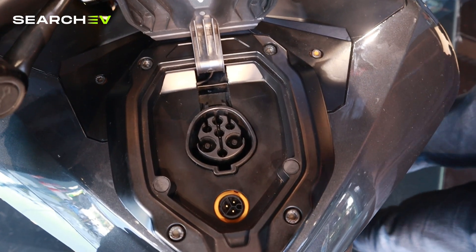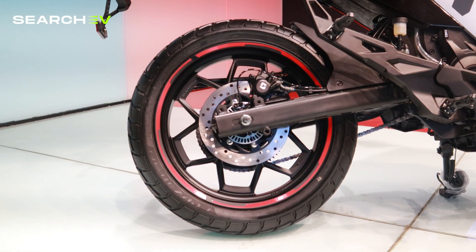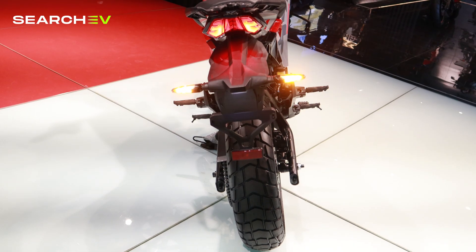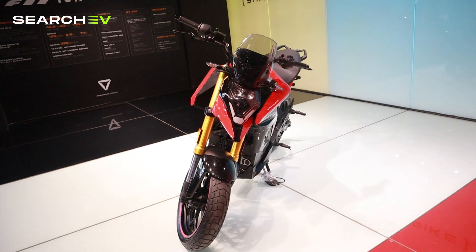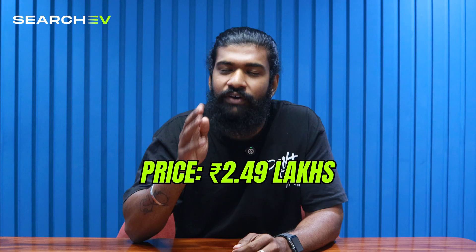Additional features include mobile connectivity, onboard charger, adjustable windshield, dash cam integration, dual-channel ABS, upgradable traction control and regen braking. It's a high-tech, fast and feature-loaded bike, perfect for bike lovers. On the downside, it might feel heavy for some riders and the pricing starts at 2.49 lakh for the base variant, which can feel high for some buyers.